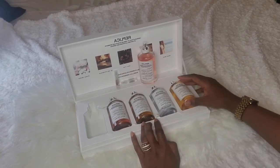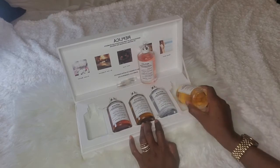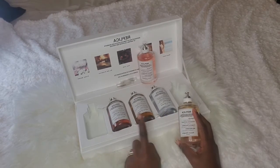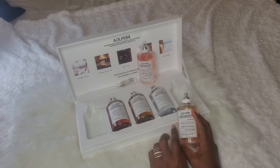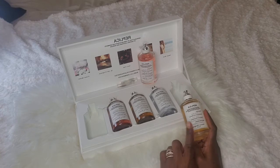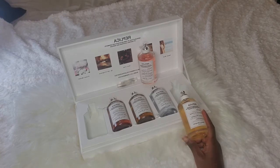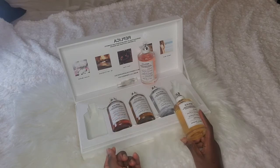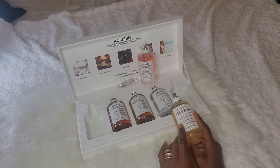Surprisingly, I'd put Beachwalk in number four. I say surprisingly because I'd smelled it along with Sailing Day in Sephora, and my top two at that point were Beachwalk and Jazz Club — I was saving up to buy Beachwalk. The thing is, I smelled them during quarantine and you can only smell them on the piece of paper, and the piece of paper can be very deceptive.